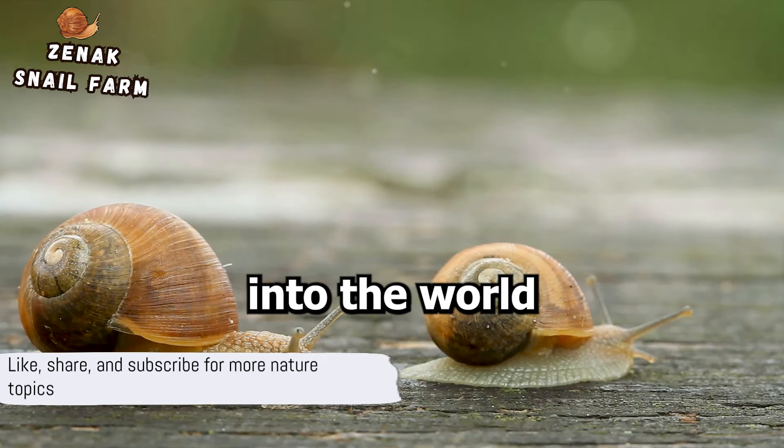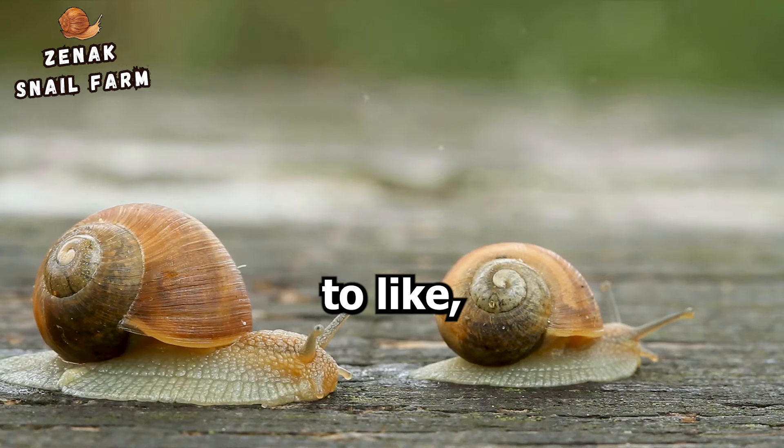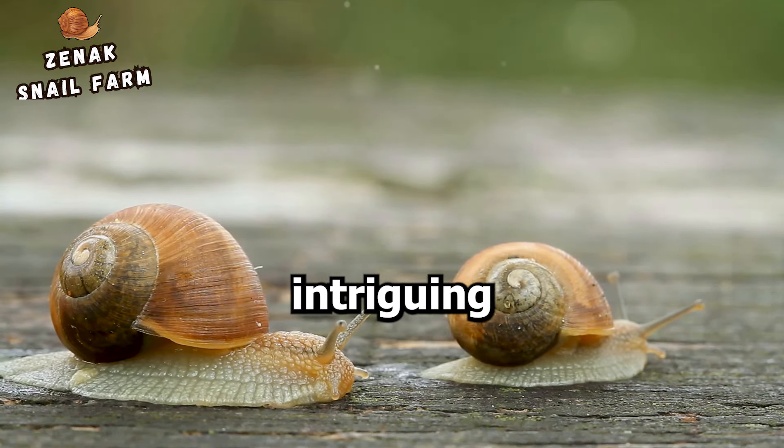If you enjoyed this journey into the world of snails, don't forget to like, share, and subscribe for more intriguing nature topics.